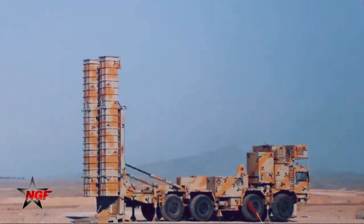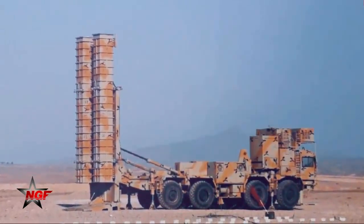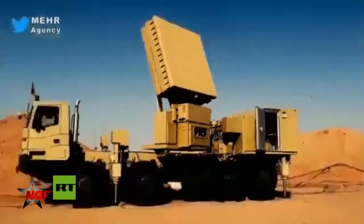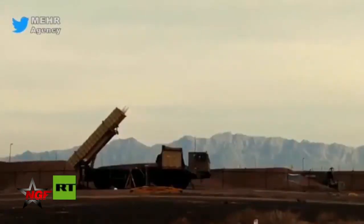The long-range air defense system is capable of detecting up to 100 targets, tracking 60 of them, and engaging six concurrently. A distinguishing feature of the Babur-373 is its vertical launching system with square launchers, mostly used for air defense on warships.